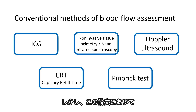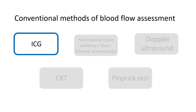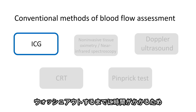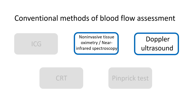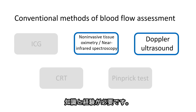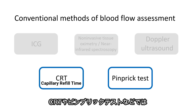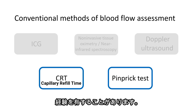However, this paper also highlights the disadvantages associated with each of these methods. The fluorescence imaging technique can only be used during surgery, and once the dye is injected, it takes time to wash out, making repeated assessments difficult. Non-invasive tissue oximetry or near-infrared spectroscopy require significant knowledge and experience to interpret the quantified data. Methods like CRT and pinbrick tests can be subjective, meaning the evaluation may rely heavily on the clinician's experience.